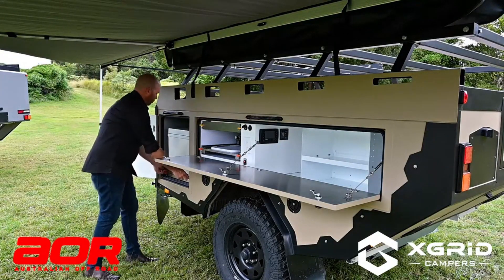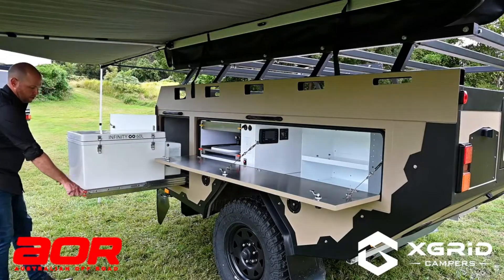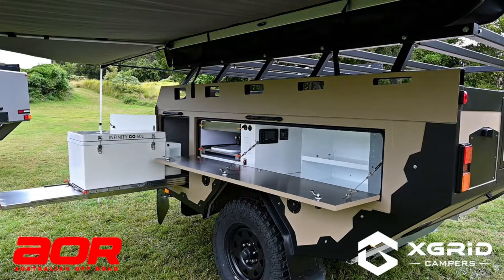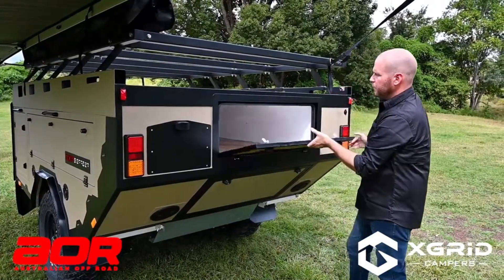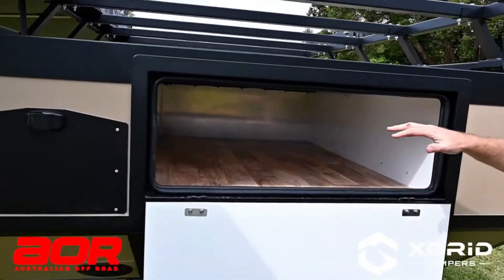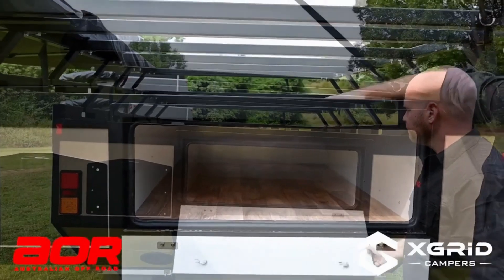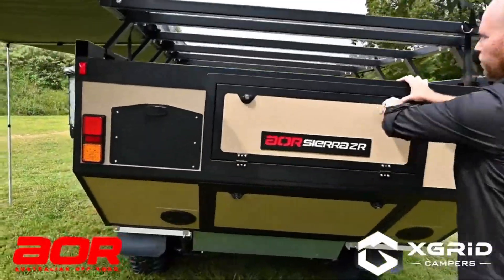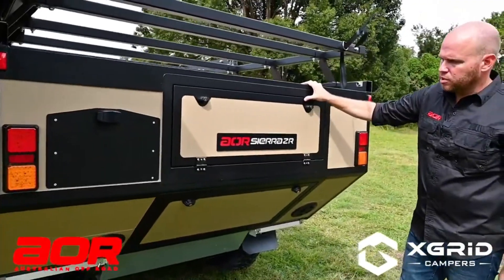For example, it has a unique suspension system that provides a smooth ride even on bumpy roads. It also has a solar panel system that provides power to the camper, so you can stay off the grid for longer. Another great feature of the Sierra ZR is its off-road capabilities. It has a high ground clearance and heavy-duty tires that allow it to navigate even the toughest terrain, making it perfect for exploring remote areas and getting away from it all.